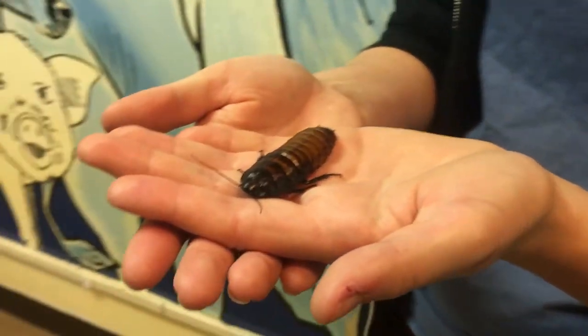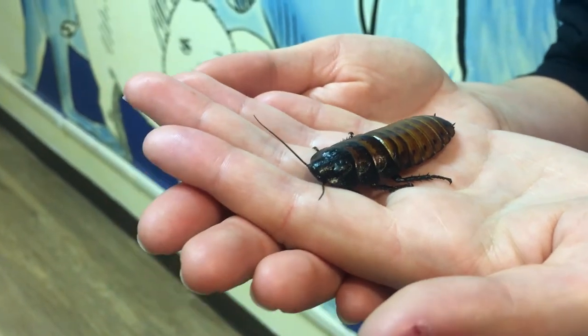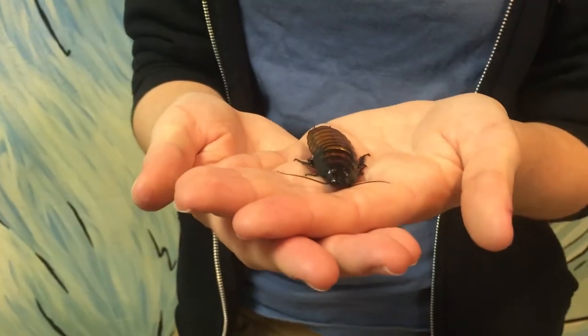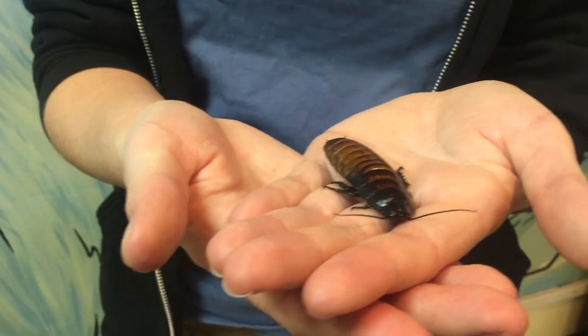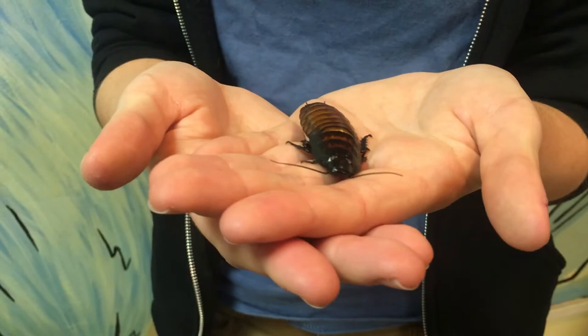That's how they got their name as the Madagascar hissing cockroach. They can actually force air out through little holes on their sides called spiracles, and that makes the hissing noise. That scares off predators like lemurs, who think there might be a snake nearby or something bigger than just a little cockroach. These guys actually have three different types of hisses.